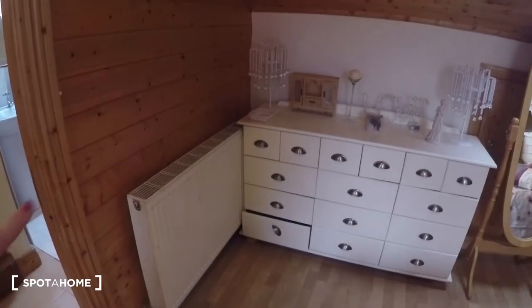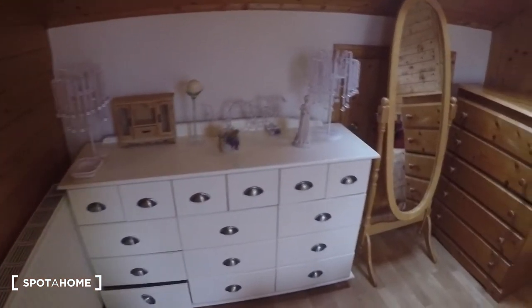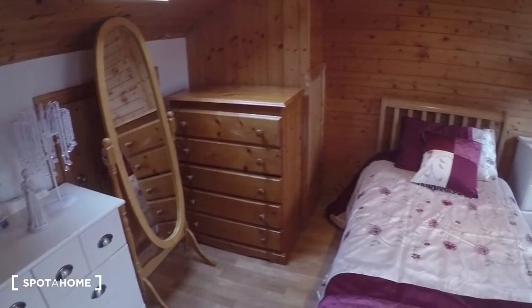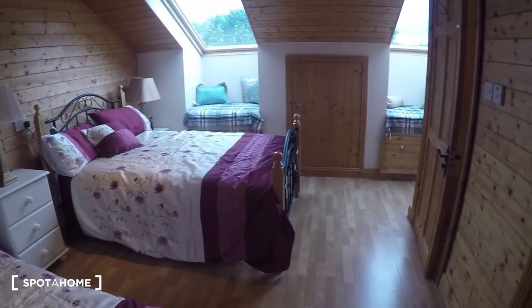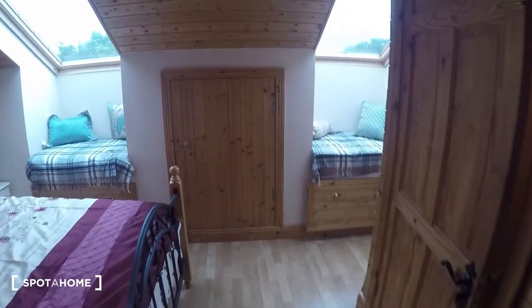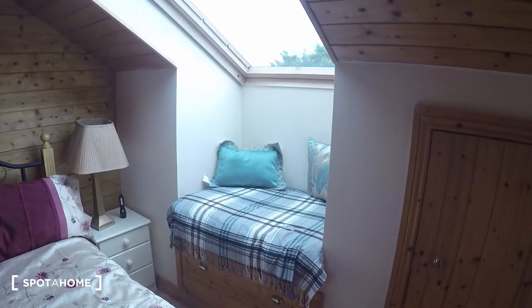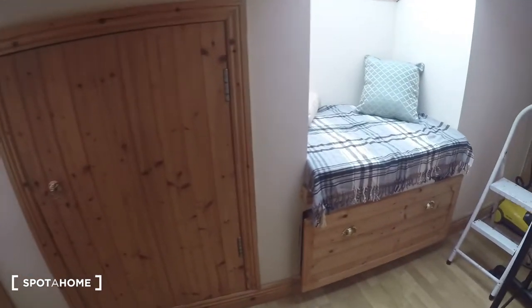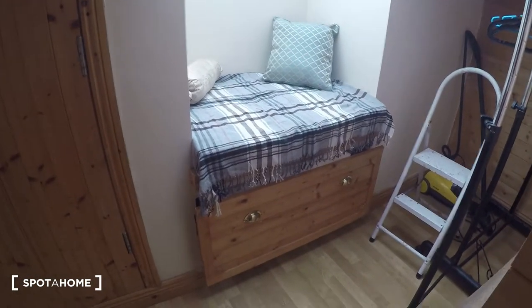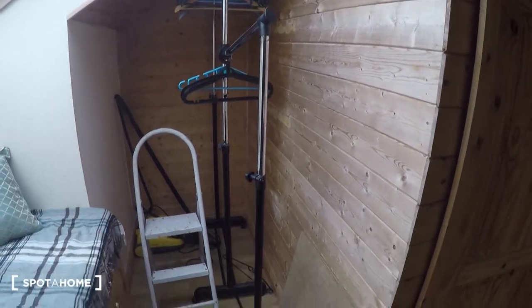Over here in the bedroom, for a closer look: you have a heater right here next to one of the beds, two chests of drawers, and a nightstand. Over here you have a storage space, and you have these two skylights and these lovely reading nooks. Those are drawers down there so you can open them and keep things, and you can also use this space over here for storage.